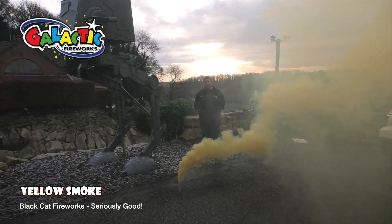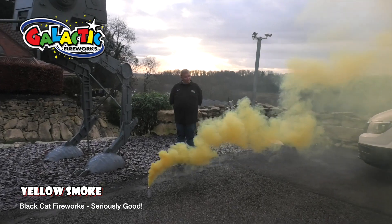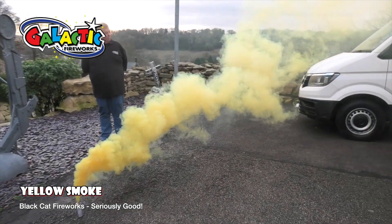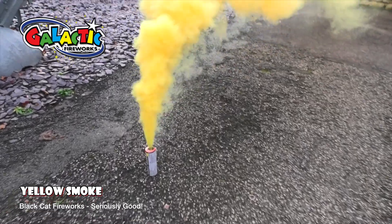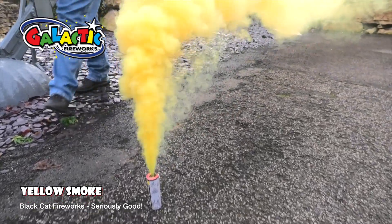I can't believe how good these are — these are the best we've had. And they're the cheapest we've had.